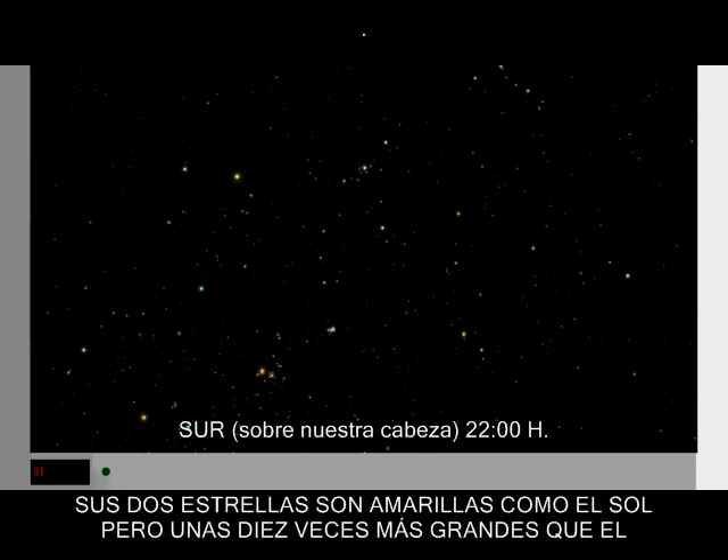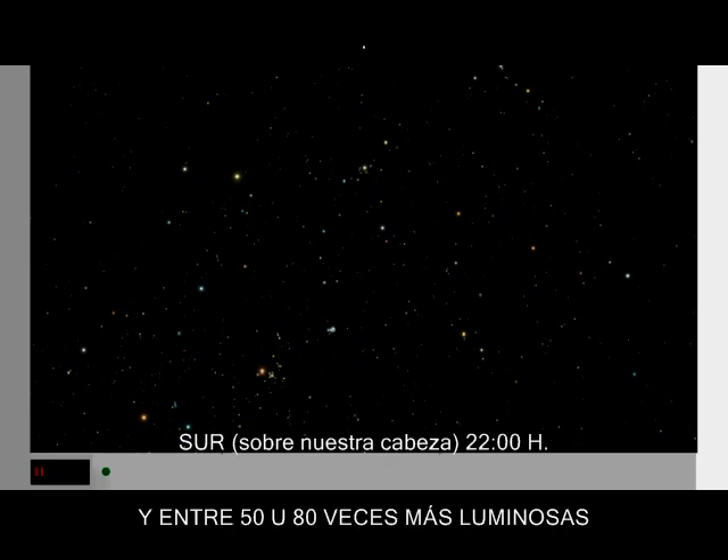Its two stars are yellow, like our sun, but each is about ten times larger and fifty to eighty times more luminous.